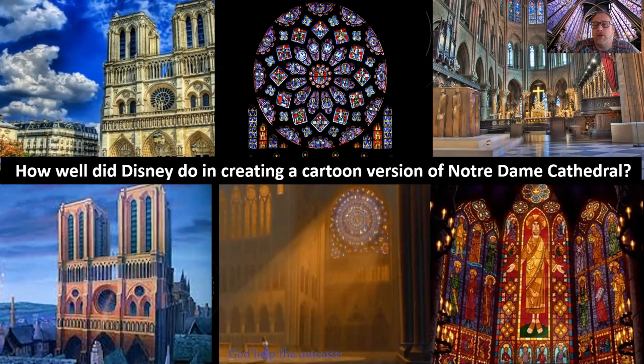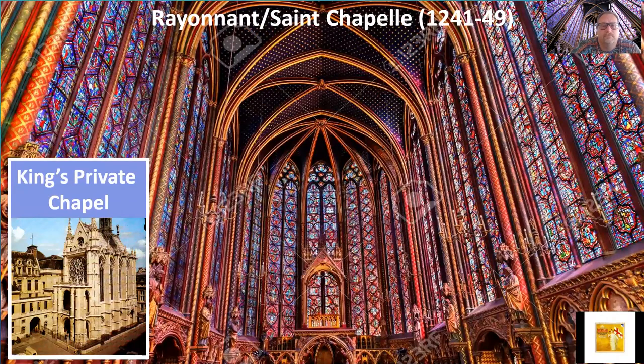A cultural consultant question: how well does Disney create a cartoon version of Notre Dame Cathedral in The Hunchback of Notre Dame? On the top row are actual images from Notre Dame; on the bottom are Disney's version. Gothic features show up remarkably well in the exterior. The rose window and its scale are represented — in real life it's 55 feet around, and those tall windows are also about 55 feet tall. Consider how accurately Disney renders it.